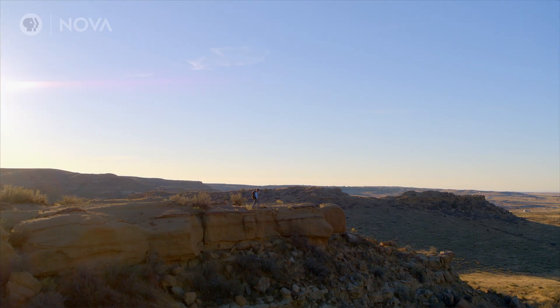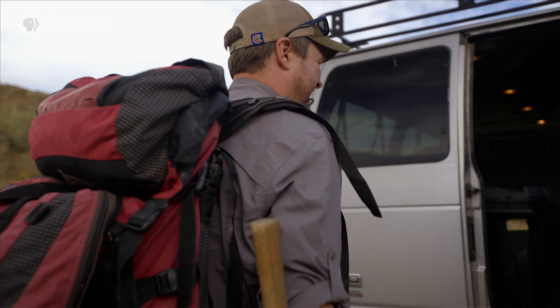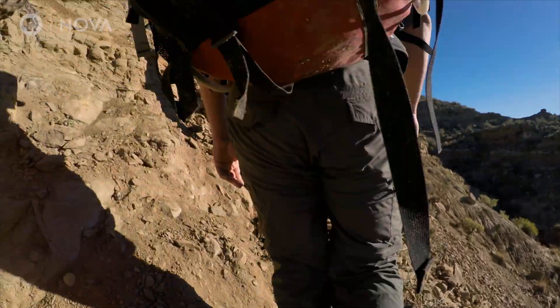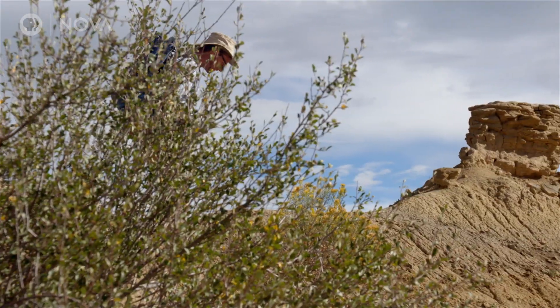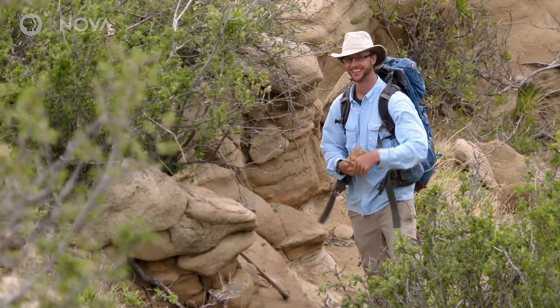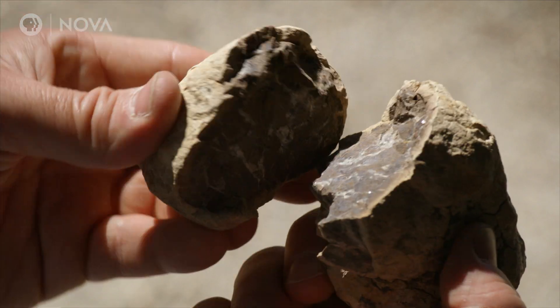Tyler decides to change his game and look for concretions to crack open. They hit the bluffs, their eyes peeled for promising rocks. There's a whole hillside of choices. One catches Tyler's eye. I see this rock, this concretion on the ground. The very first one that I pick up, I crack it, and it was amazing — I just found a mammal skull. And that was just the beginning. It was crazy the way it happened.